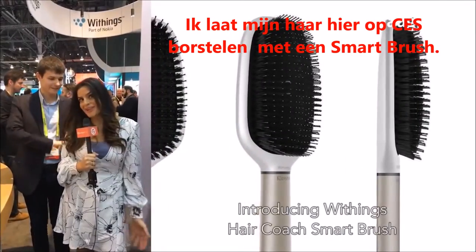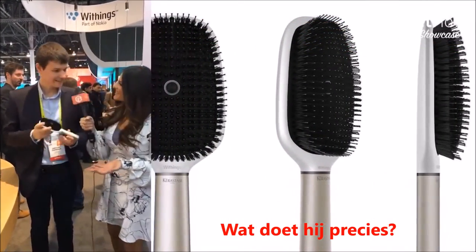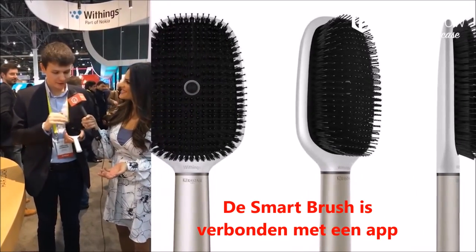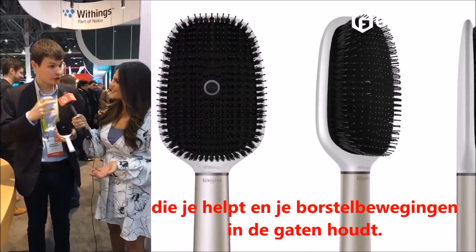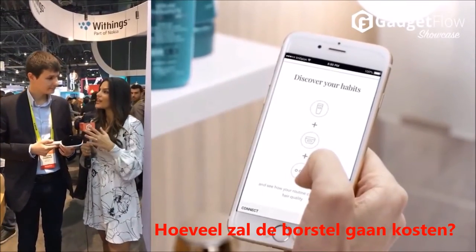I'm getting my hair brushed at CES, and it's with a smart brush. So this is a connected smart brush that will help you to coach and monitor your brushing gestures and monitor your hair health. This brush is going to sell for less than 200 US dollars.